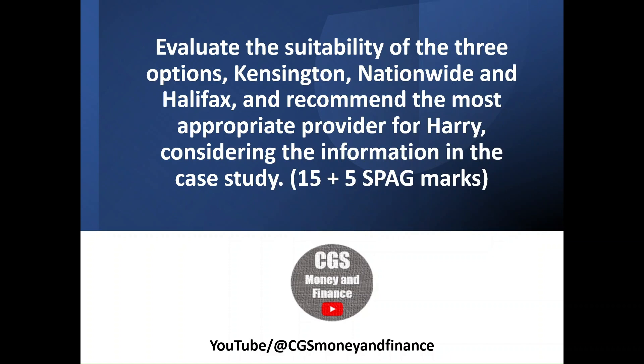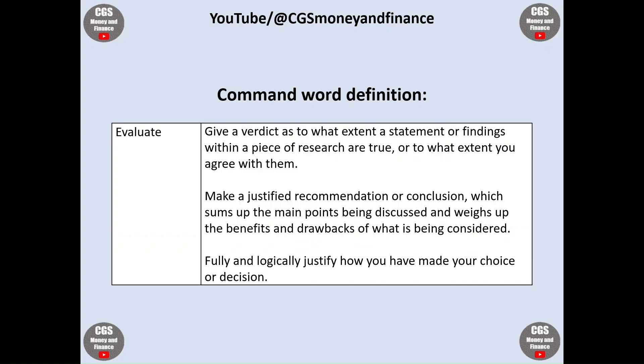A question such as this would be worth 15 marks plus an additional 5 for spelling, punctuation and grammar. An evaluate question means students must give a verdict as to what extent a statement or findings within a piece of research are true, or to what extent you agree with them. Candidates should make a justified recommendation or conclusion which sums up the main points being discussed and weighs up the benefits and drawbacks of what is being considered. Fully and logically justify how you have made your choice or decision.